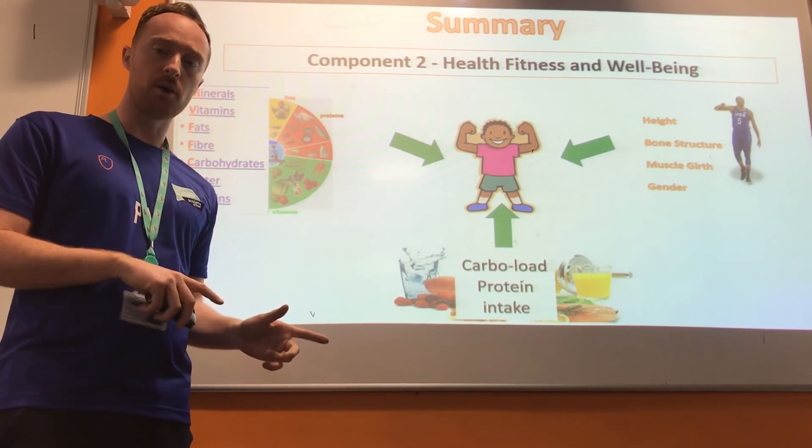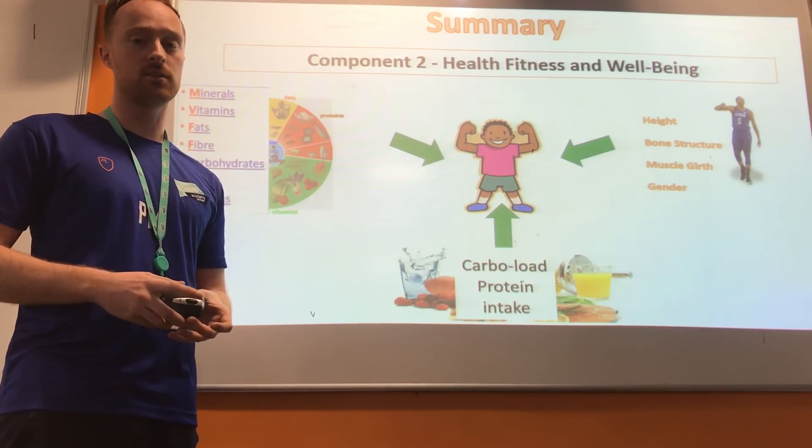So in summary, we've looked at how our diet and various factors can affect our weight in being healthy and fit. We've looked at the seven nutrients and the different proportions needed, and how each of these nutrients affects our health. We also looked at carbo-loading and protein intake and the importance of these for performance. Finally, we looked at the factors that affect our optimum weight, which are height, bone structure, muscle girth and gender. Feel free to go back and look through the podcast, make some notes, and make sure you bring your notes to the next lesson.